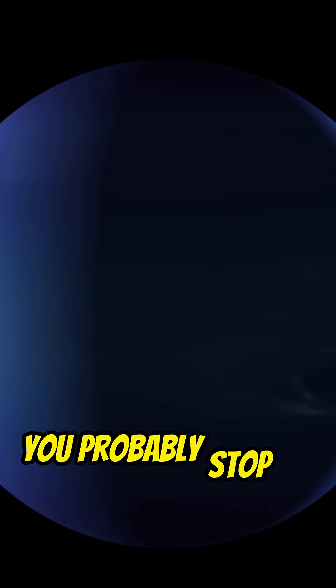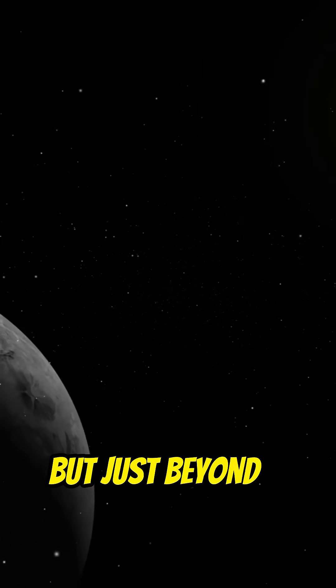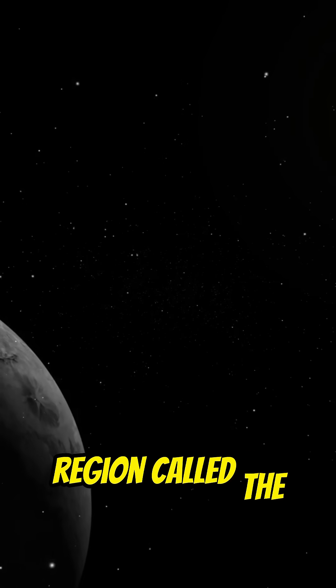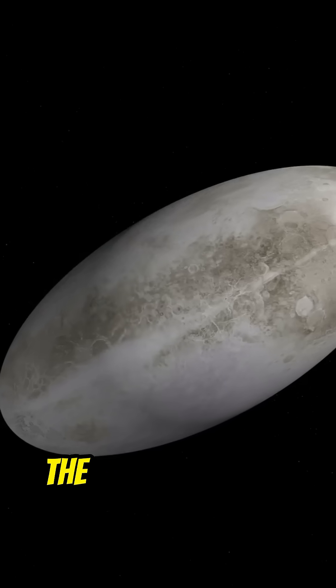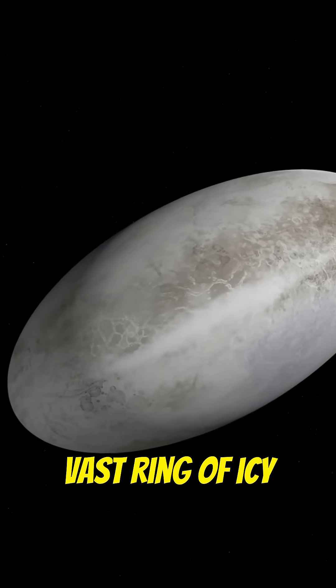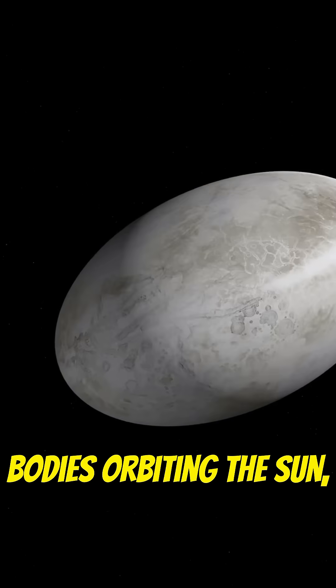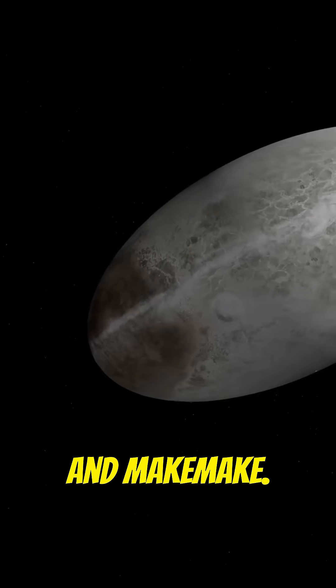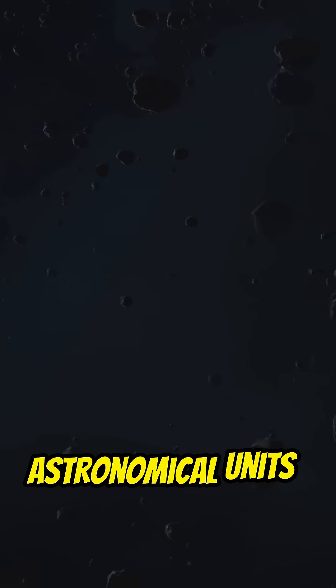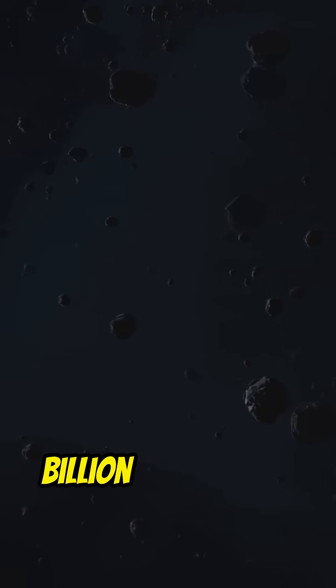When you think of our solar system, you probably stop at Neptune, but just beyond it lies a mysterious region called the Kuiper Belt, and it's way more important than you think. The Kuiper Belt is a vast ring of icy bodies orbiting the Sun, home to dwarf planets like Pluto, Haumea and Makemake. It stretches from about 30 to 55 astronomical units — that's up to 5 billion miles away.